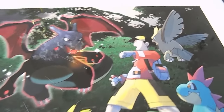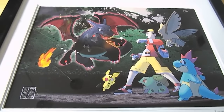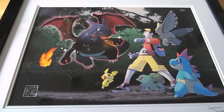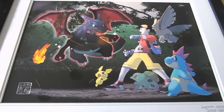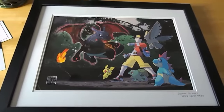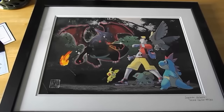The only thing I wasn't too happy about was it was about $250 from the Pokemon Center, which I thought was a little bit steep, especially since there's not a true autograph from Ken Sugimori on this — it's just a copy of his autograph. But it does come with this black frame and white mat around the photo, and it also has a hanger on the back so you can hang it on a wall.